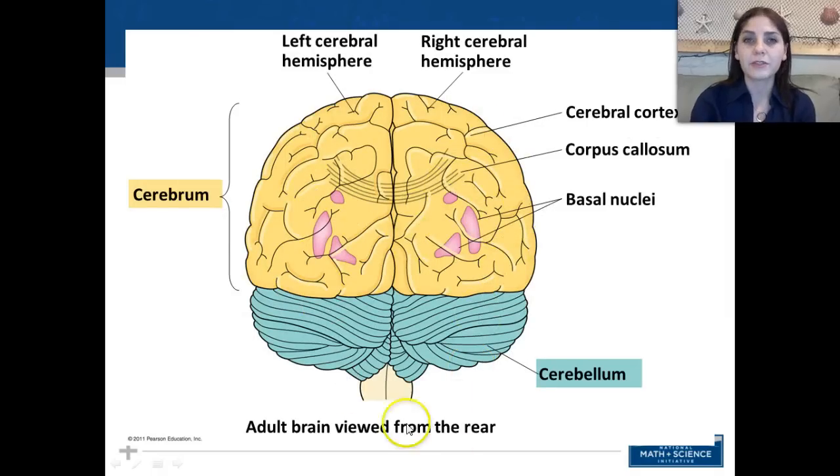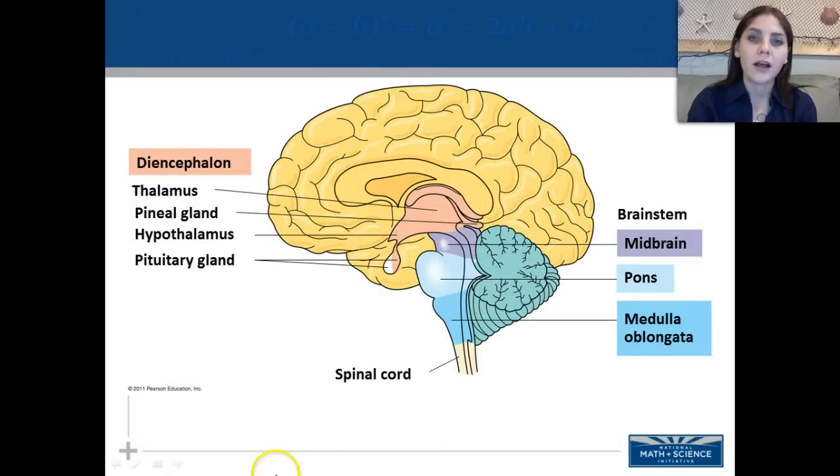Looking at the hemispheres of the brain: we have our left and right cerebral hemispheres, the cerebral cortex, corpus callosum, and basal nuclei. From a side view, the diencephalon includes the thalamus, pineal gland, hypothalamus, and pituitary gland — we'll discuss these more in the endocrine system. The brain stem includes the midbrain, pons, and medulla oblongata.